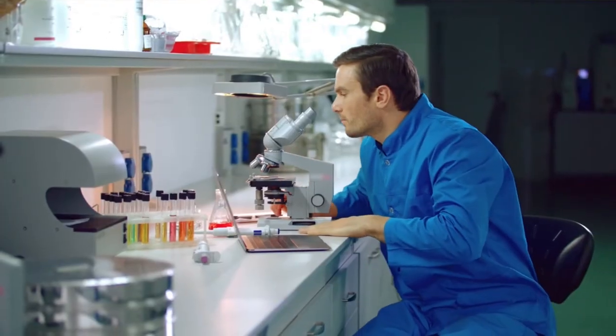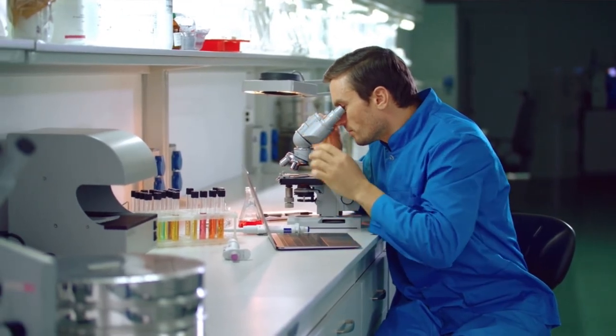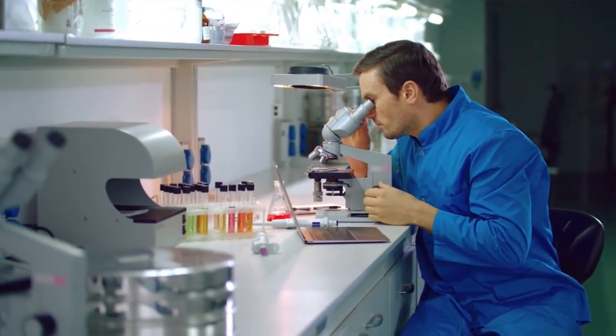Either way, when you roll in, the veterinarian is going to do a thorough physical, as always, and they will get a poop sample. We keep going back to this because people ask why we need a poop sample yearly or when we're sick — it's because I don't like guessing. I want to know exactly what's in the poop so I can treat the dog the best way possible. We get a poop sample, put it under a microscope, scan, and try to see if there are any parasites in there.